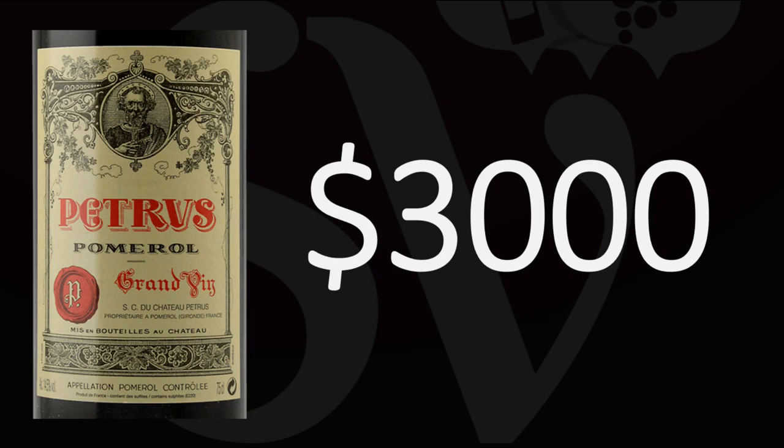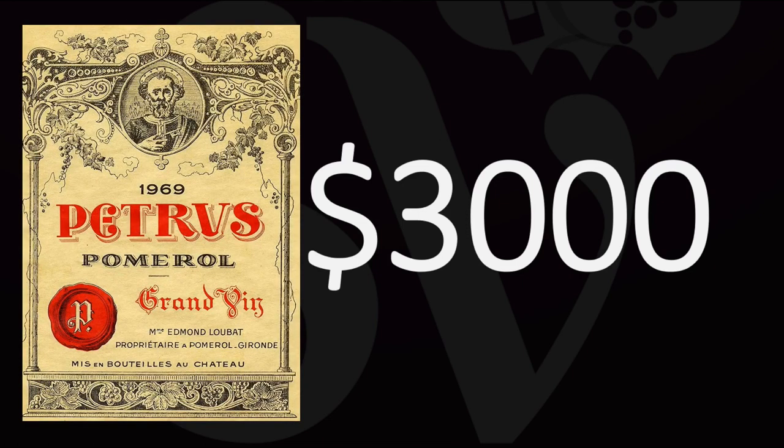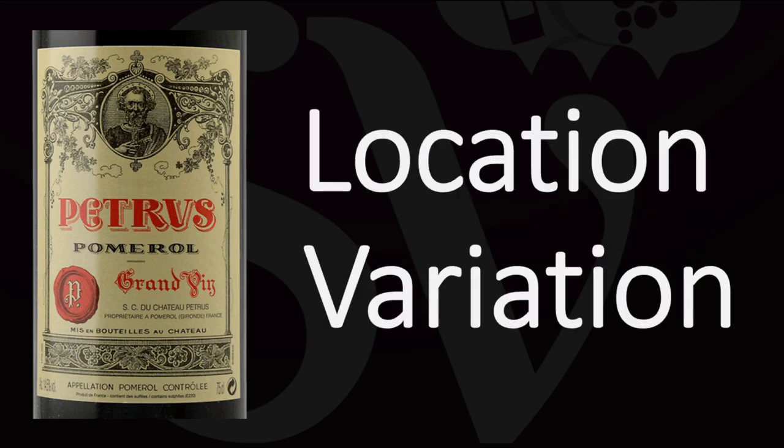But let's get back to Petrus. The short answer is that Petrus costs around three thousand dollars a bottle. That's the global average price across all vintages. If you look at the prices on winesearcher.com, which is the reference website when it comes to wine prices, the average cost is in fact $3,200 a bottle.